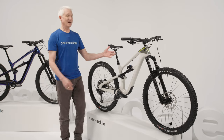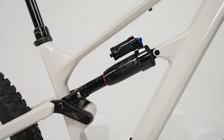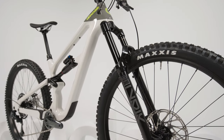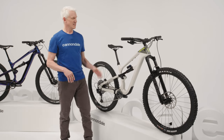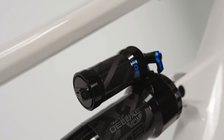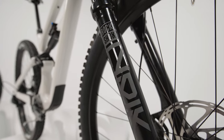Habit LT, or long travel, sets its sights a little bigger. Travel bumps up to 140mm in the back and 150mm up front. Geo gets a bit slacker for increased confidence at speed and through the rough, and the spec sees a comparable bump in rowdiness — send-it wheels and tires with bigger rotors, piggyback reservoir shocks, and burlier forks mean this thing likes to party on the wilder side.